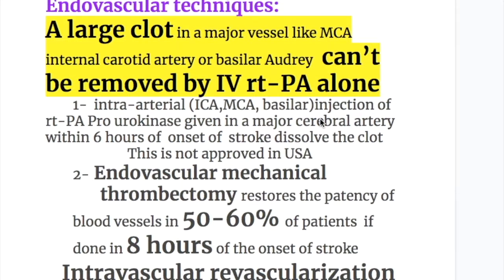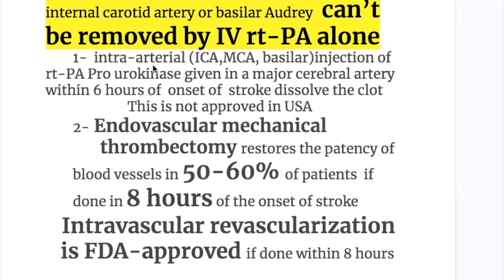Regarding endovascular techniques: a large clot in a major vessel — like the middle cerebral artery, internal carotid artery, or basilar artery — cannot be removed by IV recombinant tissue plasminogen activator alone. Intra-arterial injection of recombinant tissue plasminogen activator or pro-urokinase, given in a major cerebral artery — internal carotid, middle cerebral, or basilar — within 6 hours of the onset of stroke, dissolves the clot. This is not approved in the USA.